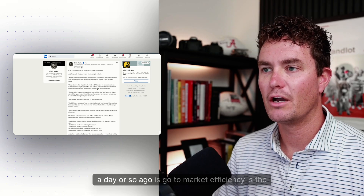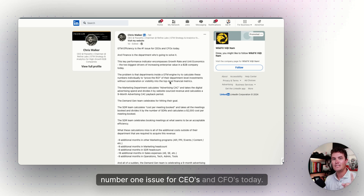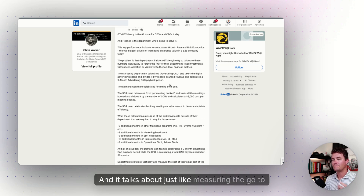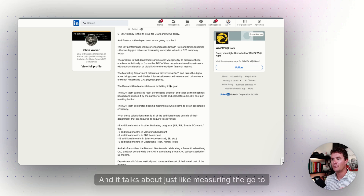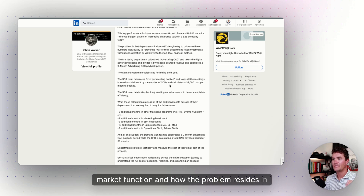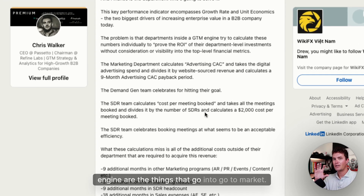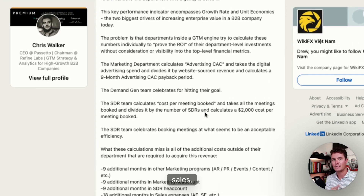His take recently in a post a day or so ago is that go-to-market efficiency is the number one issue for CEOs and CFOs today. It talks about measuring the go-to-market function and how the problem resides in that different departments within the go-to-market engine are working in silos. So it's marketing, sales, marketing operations — all those things.